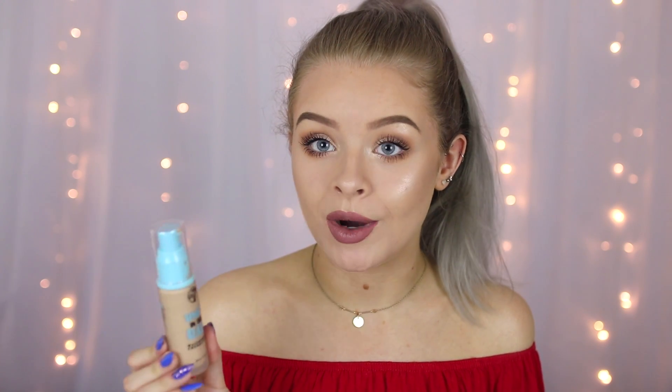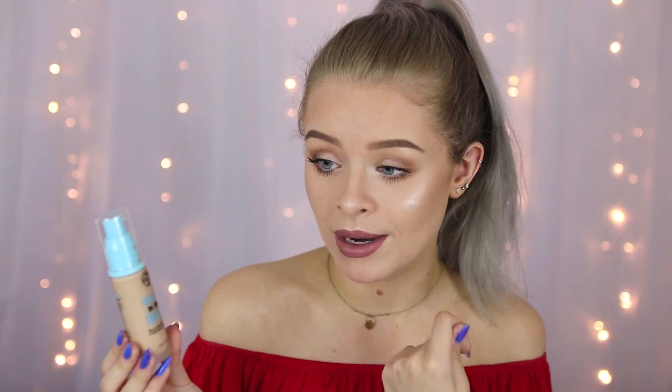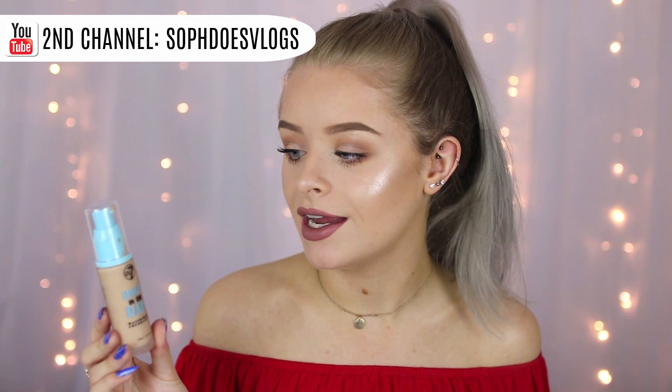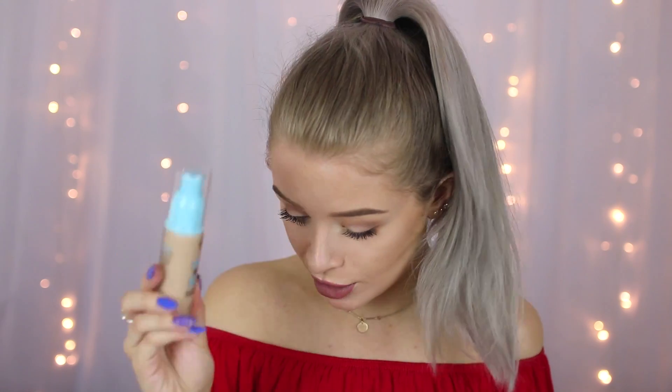The one I'm going to be testing today is the W7 Singing in the Rain waterproof foundation. If you've been subscribed to my channel for a while, you'll know I've used this before in a testing waterproof makeup video — it did hold up when I sprayed myself with the shower. But because the weather has been so hot recently, I thought I'd give it a full test throughout the day, updating you on how it applies and how it lasts on my oily skin.